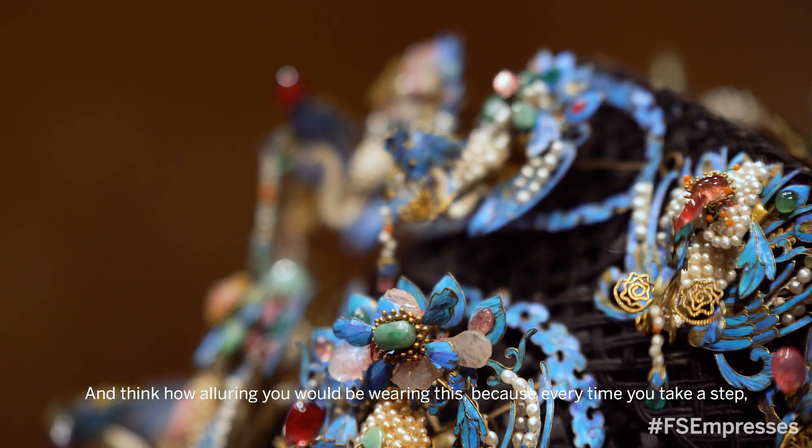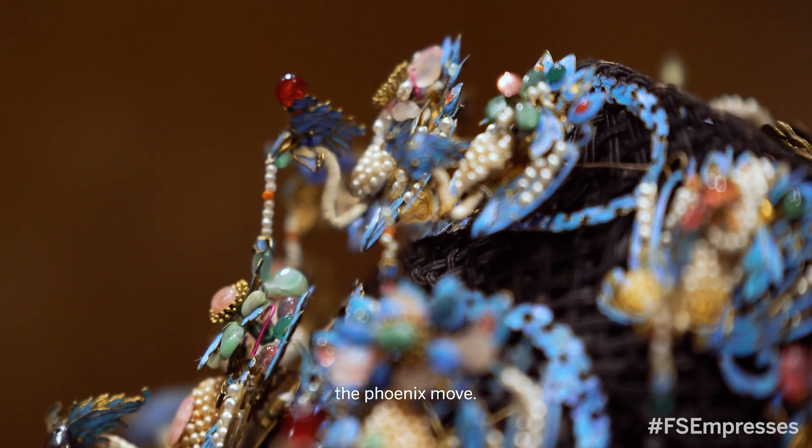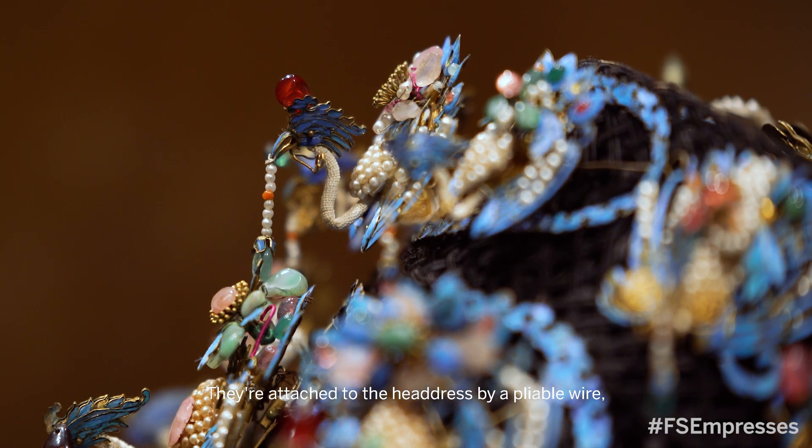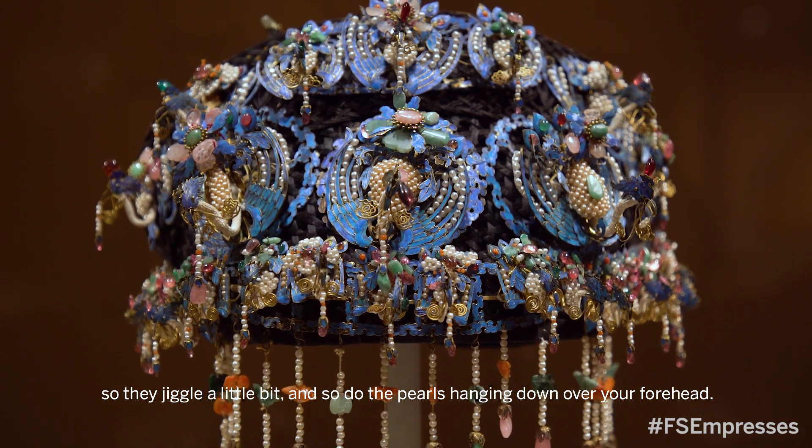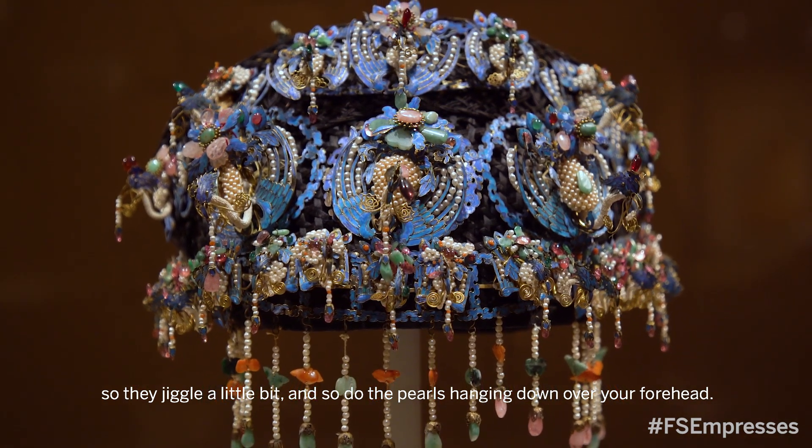Think how alluring you would be wearing this — because every time you take a step, the phoenixes move. They're attached to the headdress by a pliable wire, so they jiggle a little bit, and so do the pearls hanging down over your forehead.